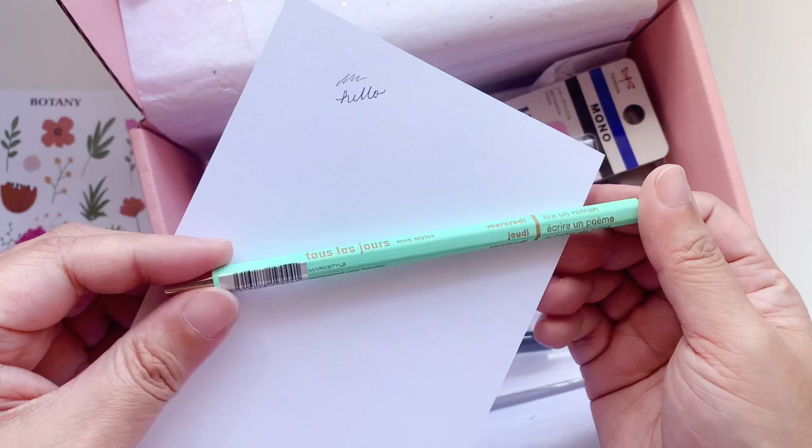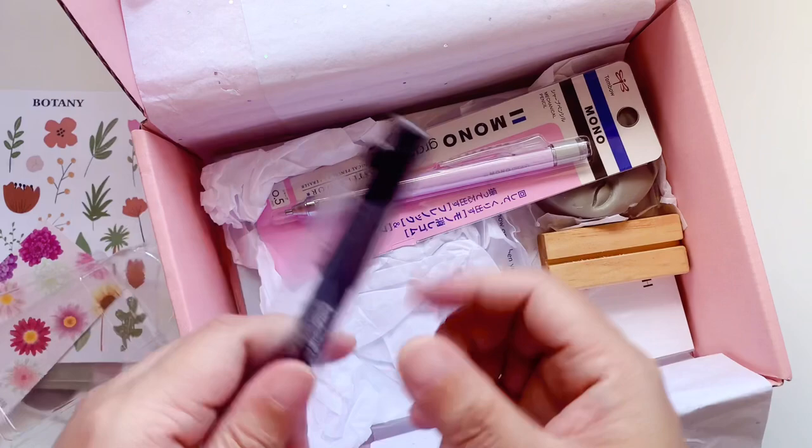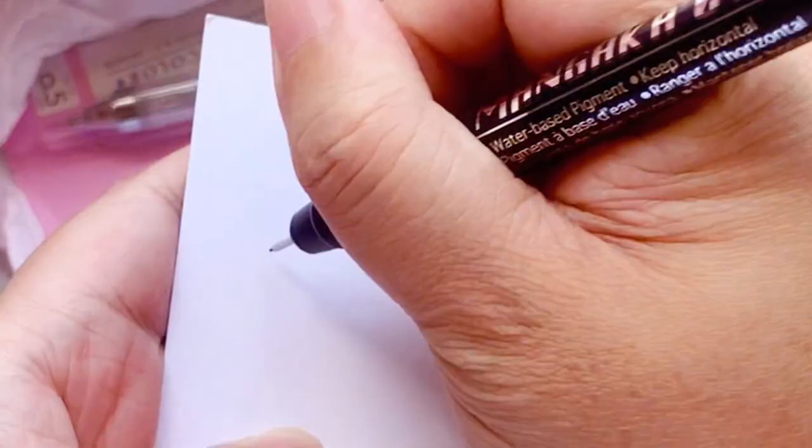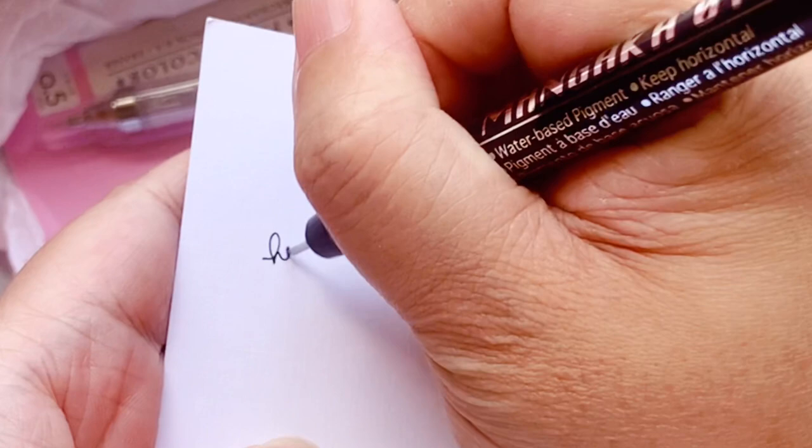In that same pack, I'm very excited about this one: the Mangaka 01 from Zig. It's a fineliner — very, very black and very nice.